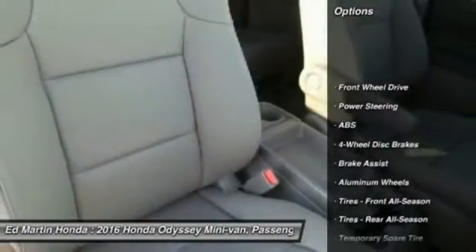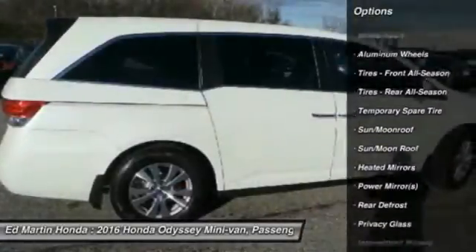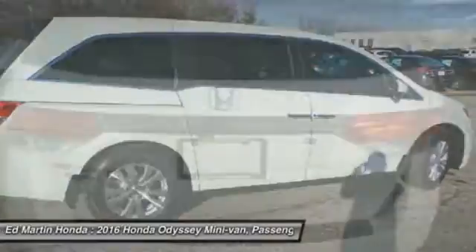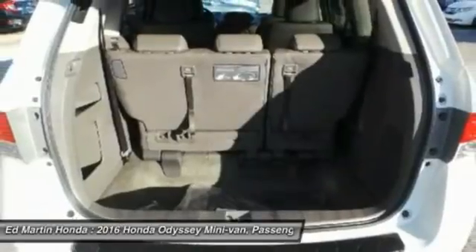Power passenger seat, steering wheel audio controls, anti-lock braking system, power liftgate, keyless entry, moonroof, leather wrapped steering wheel, Bluetooth, power steering, adjustable steering wheel.